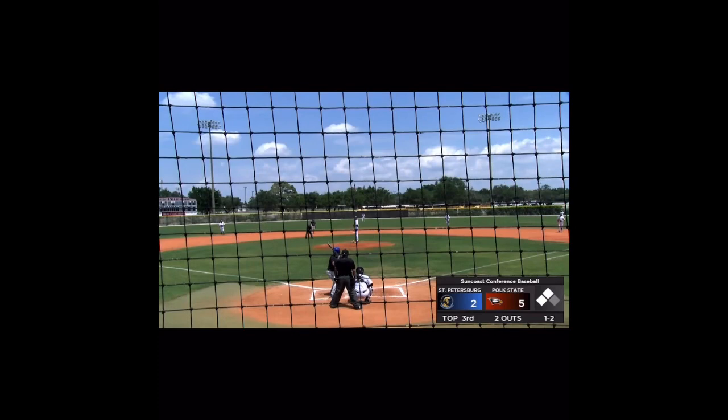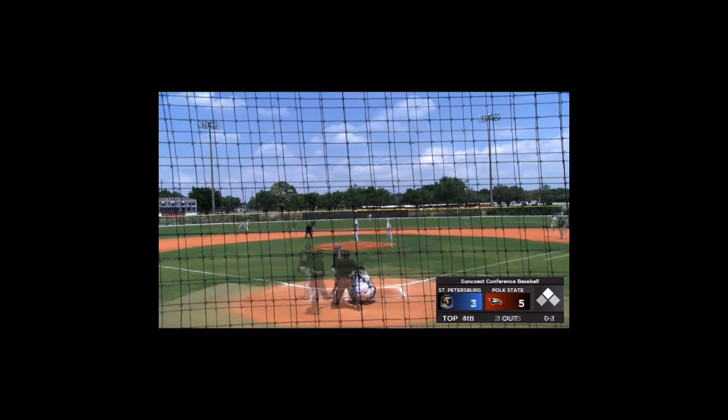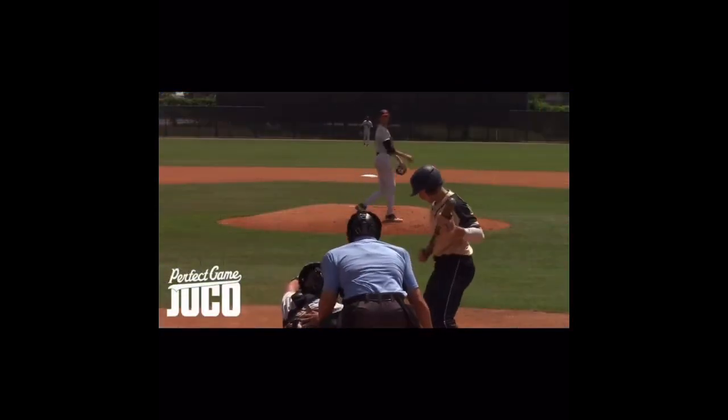1-0 pitch, down by three. Tie run at the plate. 0-2 pitch — got him looking. One run in three straight innings. 0-1 pitch, that breaking ball off the plate. Oh, no. All right.